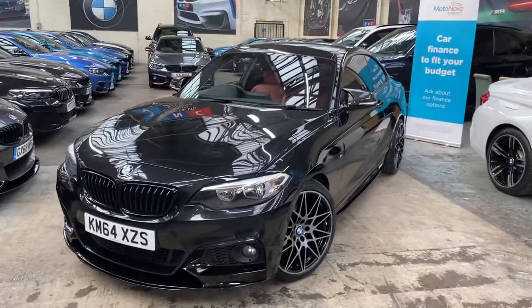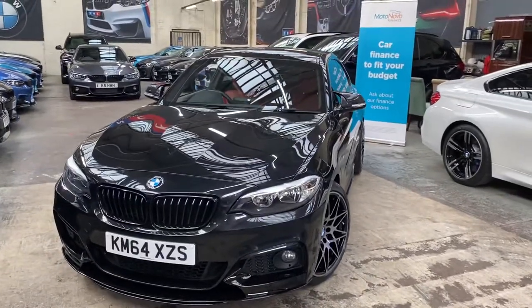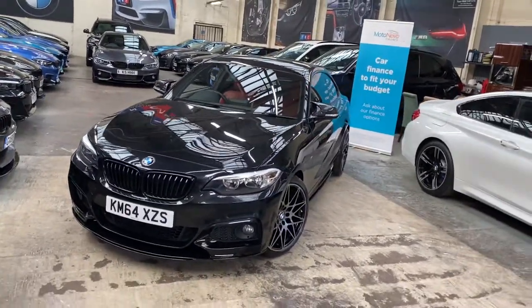Hello and welcome everyone to the walk-around video here at Your Next Car of the 2014 64 Reg 218D M Sport Coupe.